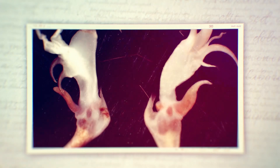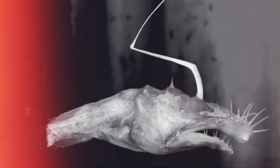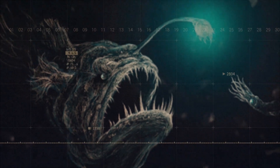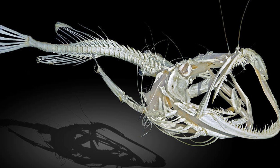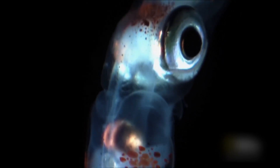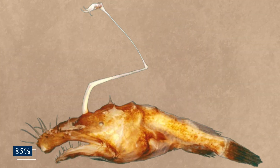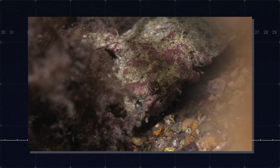Protruding from the top of the Lasygnathus' head is a long, slender structure called the illicium — a modified dorsal fin ray that has evolved into a highly specialized hunting tool. At the tip of this fishing rod is the esca, a bioluminescent lure used to attract prey in the darkness of the deep sea. The illicium is supported by an incredibly long pterygiophore, a basal bone that can measure up to 85% of the fish's total body length, capable of sliding back and forth along the fish's head and back, allowing Lasygnathus to adjust the position of its lure with remarkable precision.